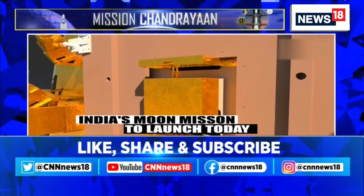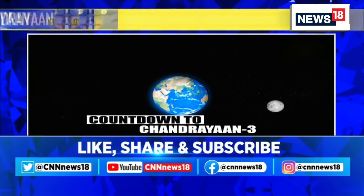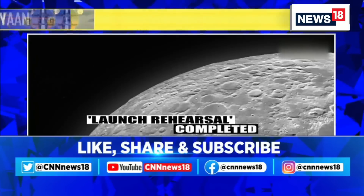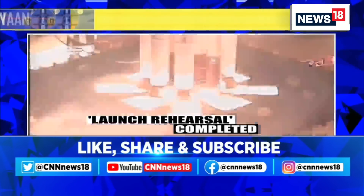The new mission aims to demonstrate India's capability to safely land and explore the lunar surface. The spacecraft is expected to reach the moon's south pole and operate for one lunar day — that's approximately 14 Earth days.